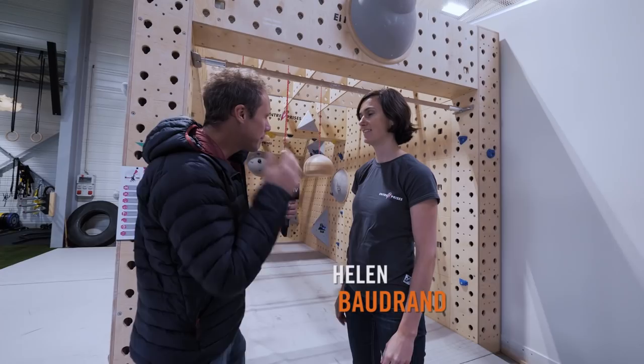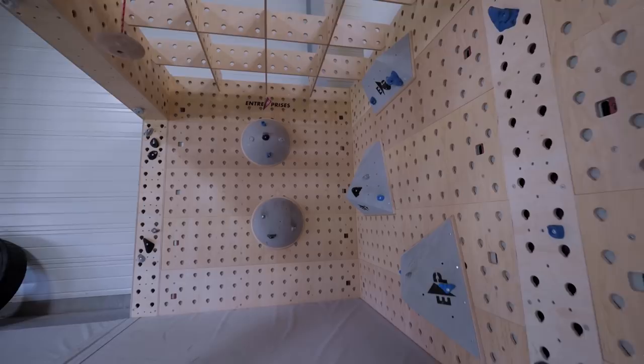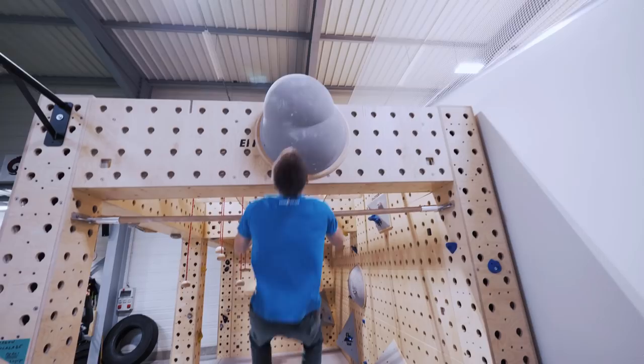I'm here to meet Helen, who's head of international marketing. Nice to meet you. Just tell me a bit about this space — what is it? This is Monkey Space. It's a totally new structure for training — as you can see, it's 3D, but it's also totally modular. It's really done for climbing training, but not only. It could also perfectly fit with CrossFit training and parkour.